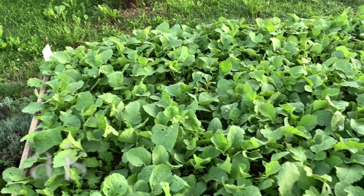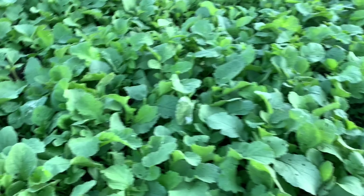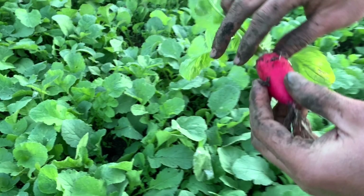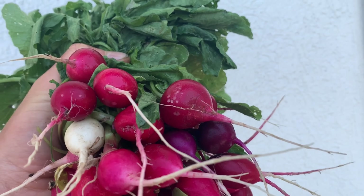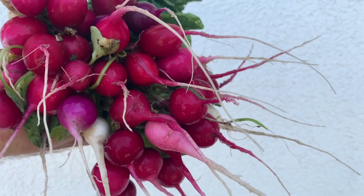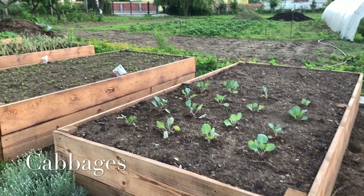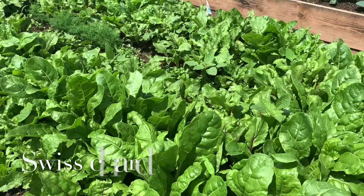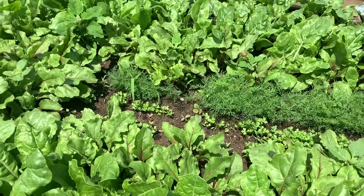Let's get into the vlog. So at this point we built three raised beds already. In this one we're gonna plant cabbages. In the next one we planted some Swiss chards and also some beet roots in between, and in the middle you have parsley and dill.